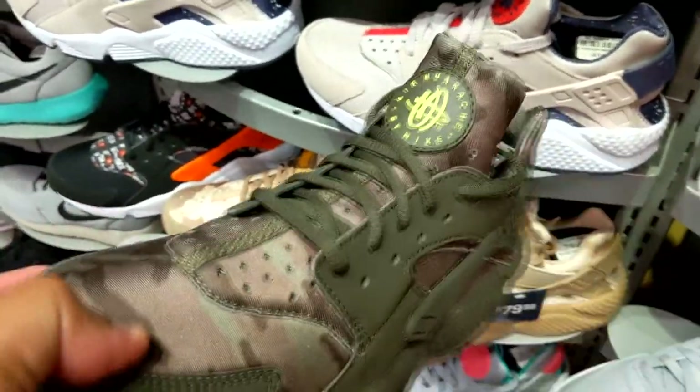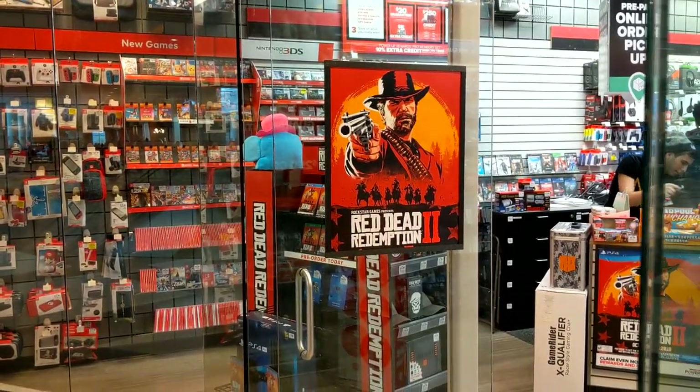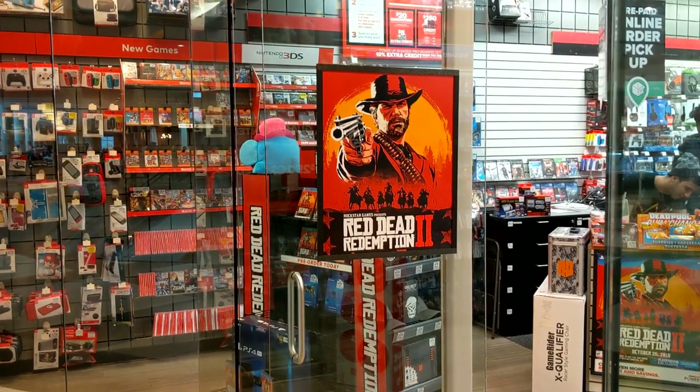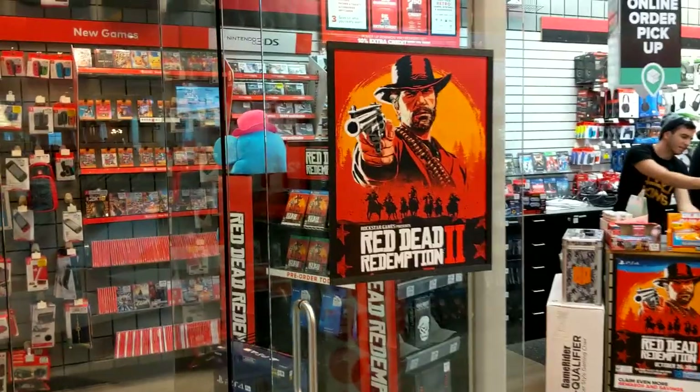They're all on sale for 80 bucks — not bad. Apparently that new Red Dead Redemption 2 dropped. If you got it, comment that down below and let me know. I played Red Dead Redemption 1 — definitely a classic game. I don't really have time to play games like that, but eventually I'll grab it.